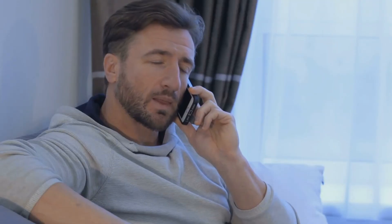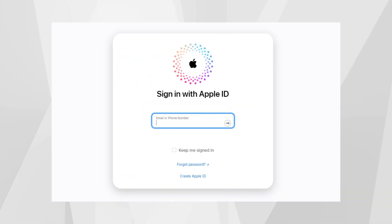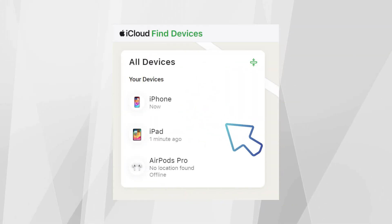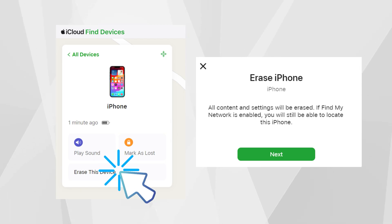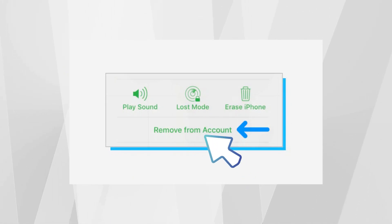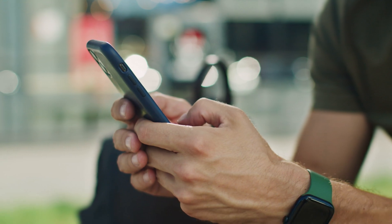Here's another practical method to remove the iPhone locked to owner message from your device, especially handy if the seller is responsive. Ask the previous owner to help you by following a few simple steps online. Here's what they need to do: first, direct them to visit iCloud.com and log in using their iCloud credentials. Once logged in, they should click on 'Find iPhone.' In this section, they will find the option to select the device that's locked. After locating and selecting the device, instruct them to click 'Erase' — doing this will reset the device, clearing the existing ownership details. Lastly, to make sure the device is completely detached from their account, they should click 'Remove from Account.' These actions can significantly help in restoring your iPhone's full functionality, freeing it from the previous owner's iCloud lock.